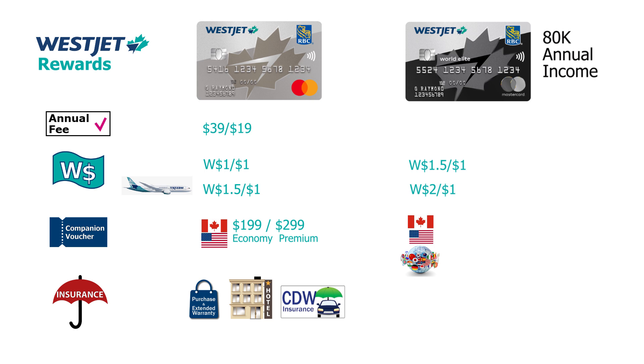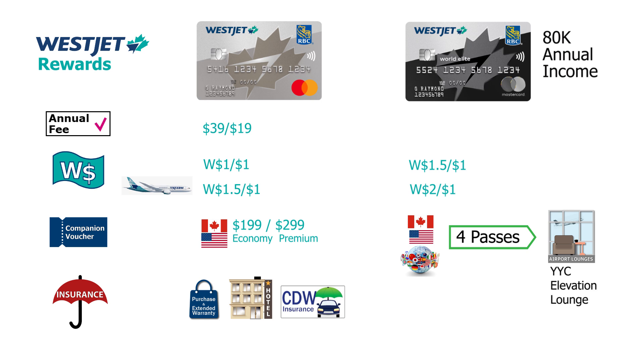The companion voucher can also be converted into four lounge passes, usable at any WestJet-designated lounge. So if you don't have anyone to travel with or don't wish to use the companion voucher that year, you can convert it into four entries at WestJet-designated lounges. Note that WestJet has only one branded lounge — in Calgary — but there are other designated lounges within the network.